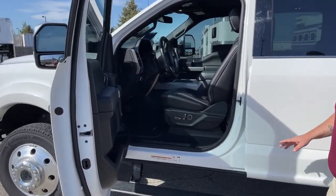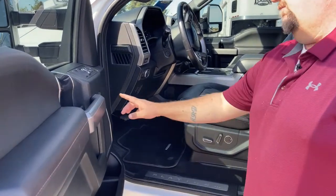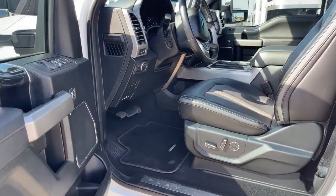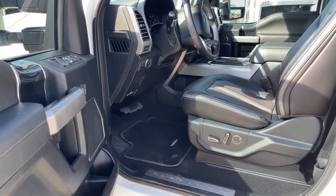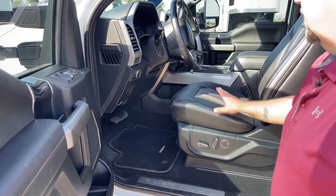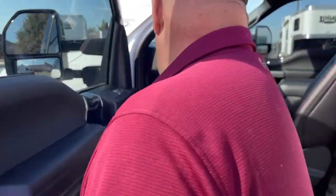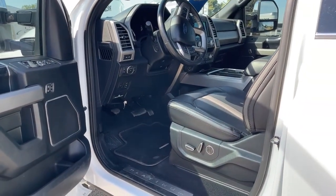The truck actually comes with three memory settings for drivers — one, two, and three — located on the door panel. A lot of trucks come with just two; this comes with three. When you press the memory, not only does it move the seat to the desired adjustment, but the steering wheel and the pedals as well, so you can see all three of those are moving.